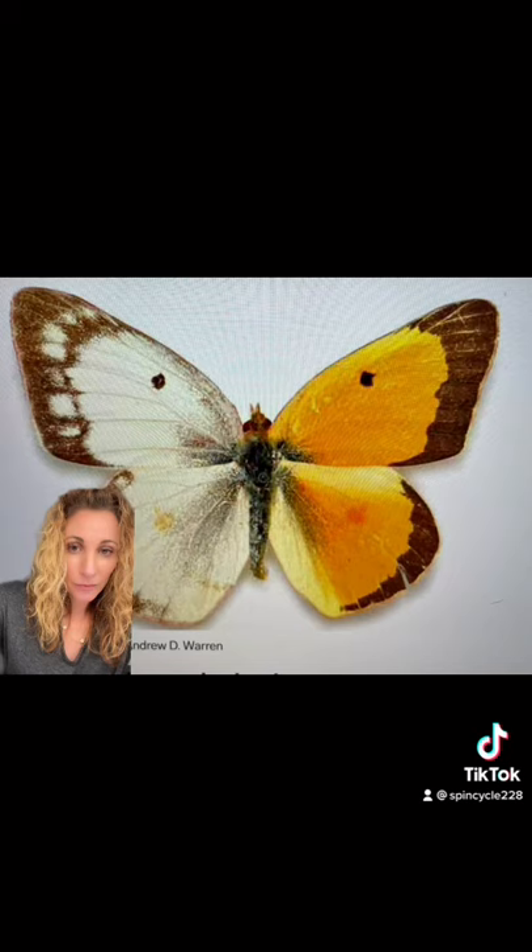It is unknown how common this phenomenon is, as in many species the male and female are so similar you couldn't tell. But in the ones where you can tell, they create some stunning specimens — like this Eastern Tiger Swallowtail, this Diana Fritillary, this Kentish Glory Moth, or this clouded sulfur butterfly — who all have the same condition.